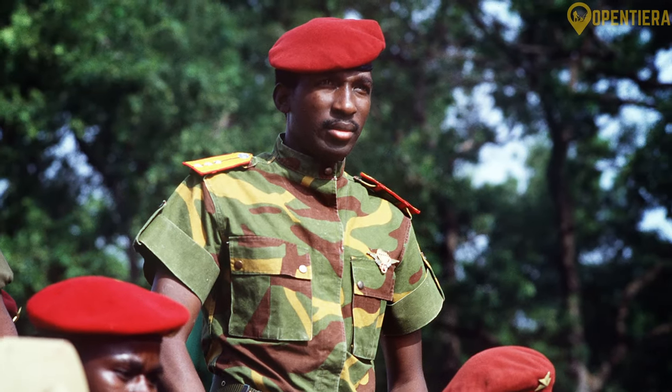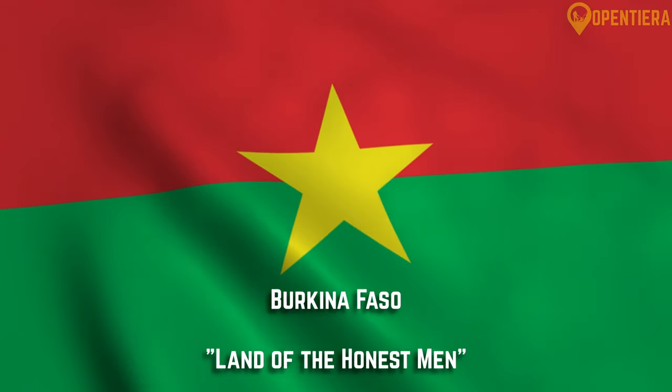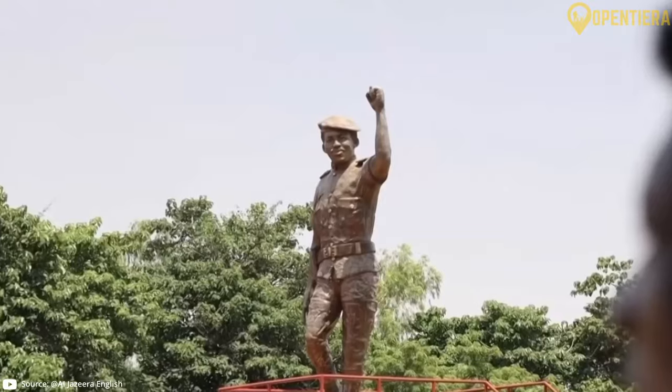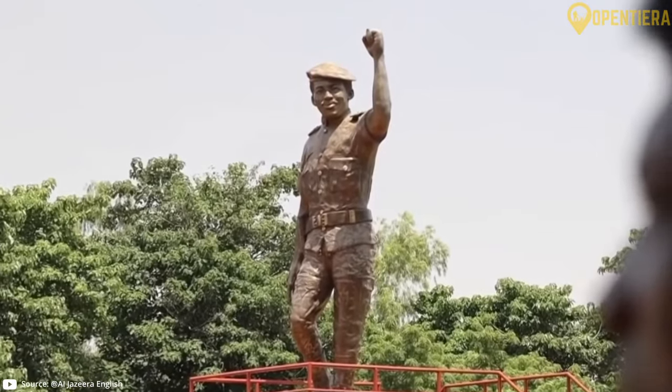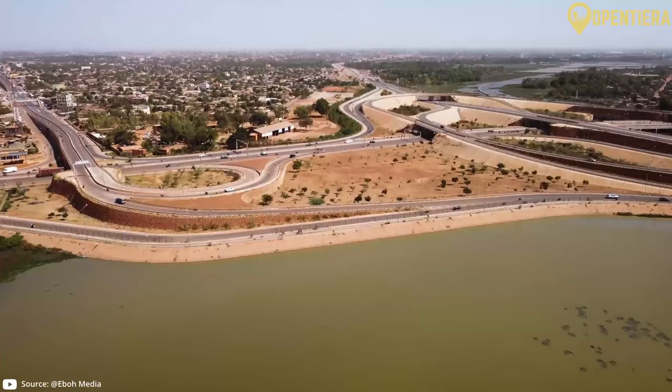In 1983, a remarkable new leader named Thomas Sankara took power in a populist coup. Sankara adopted radical left-wing policies and sought to reduce government corruption and international aid. He was a revolutionary figure who developed a strong grassroots following. He changed the name to Burkina Faso, which means 'land of the honest men.' Sadly, Sankara's time in power was cut short when he was killed in a coup d'état led by one of his former colleagues, Blaise Compaoré. But Sankara remains a cultural icon for his revolutionary vision and continues to have symbolic influence in Burkina Faso today.